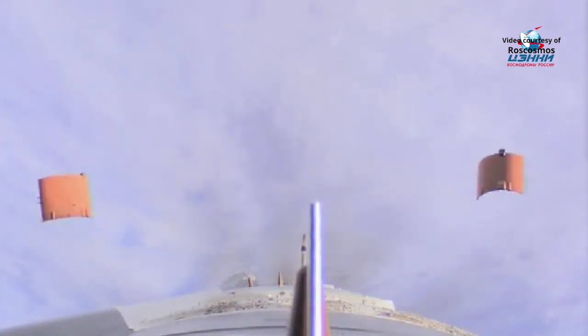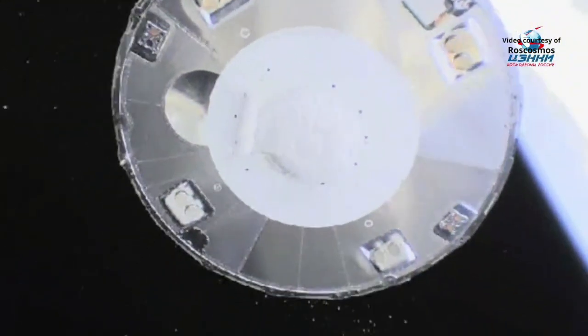Есть сброс панели хвостового отсека. 520. Параметры системы управления в норме. Есть выключение двигателя 3 ступень. Есть отделение транспортного грузового корабля Прогресс МС-16. Транспортный грузовой корабль Прогресс МС-16 выведен на орбиту искусственного спутника Земли. [Tail section panel jettison confirmed. 520. Control system parameters nominal. Third stage cutoff confirmed. Progress MS-16 separation confirmed. Progress MS-16 has been placed into Earth orbit.]